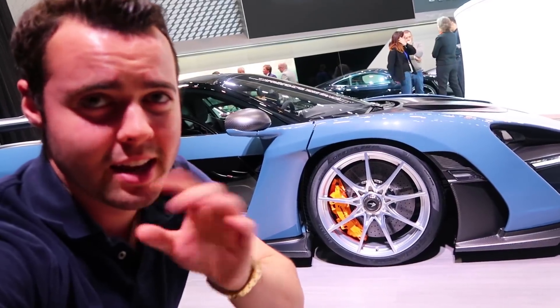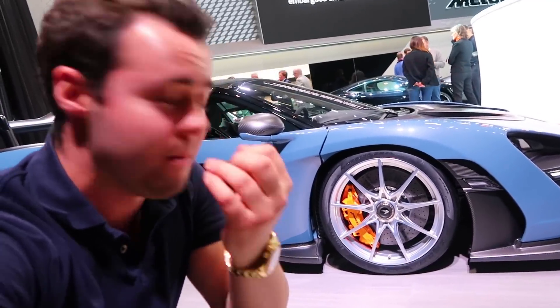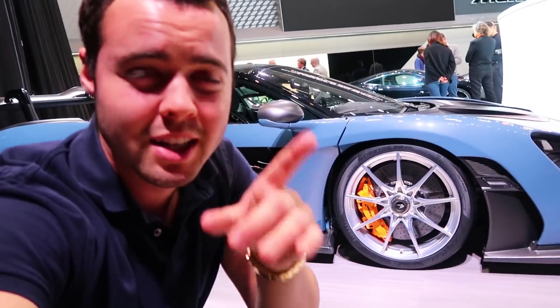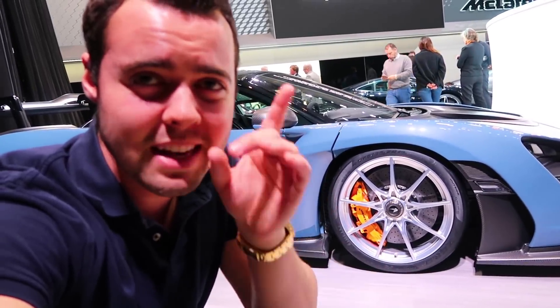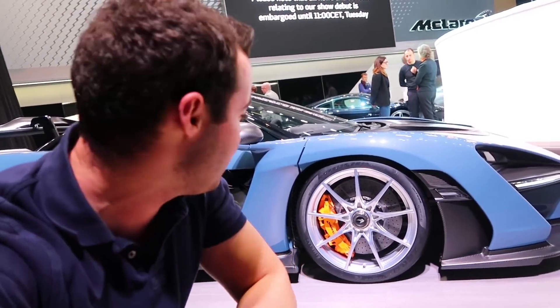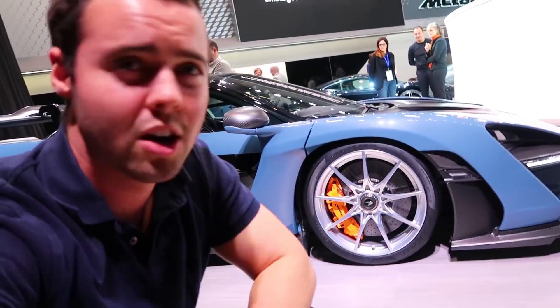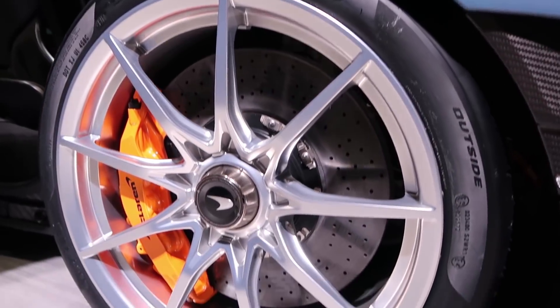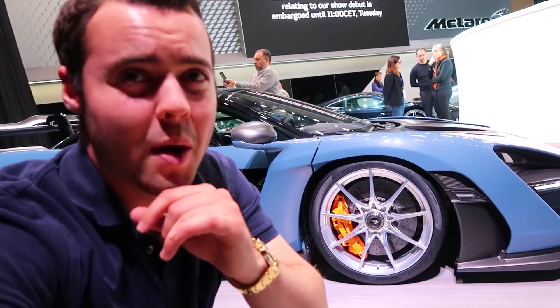The braking of the Senna is one of its absolute marvels. It's able to go from 124 miles an hour to zero 56 feet sooner than a 720S — 56 feet. Can you imagine that big a difference? These brakes are carbon ceramic, but they're actually a step above carbon ceramic, using some space-grade materials.